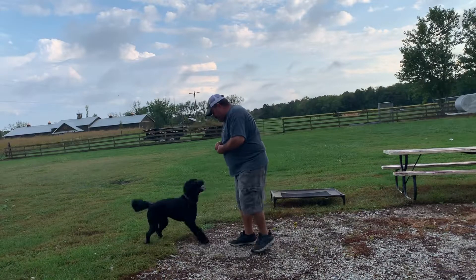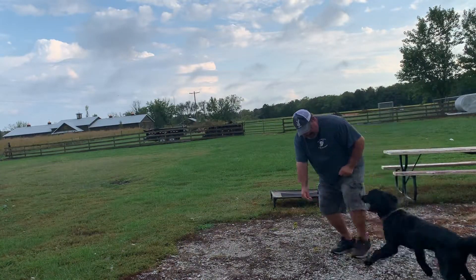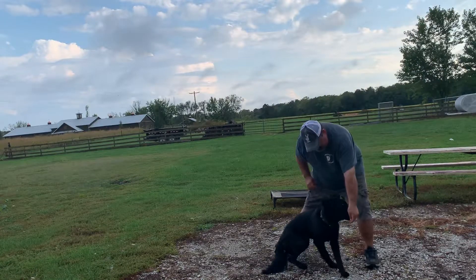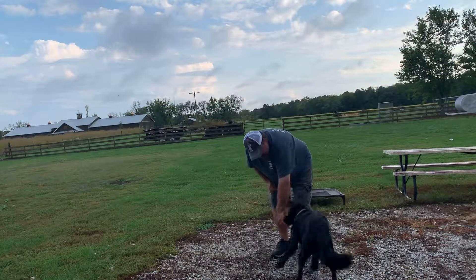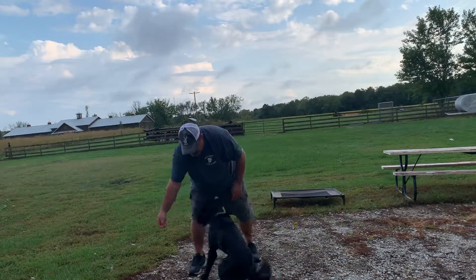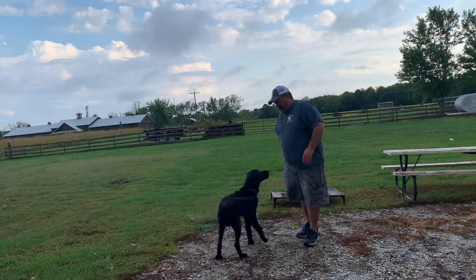So get him to chase it. There you go, good boy. He struggled a little bit with his fins, but we just keep working it. This is a game, so we do it over and over — just keep working it.